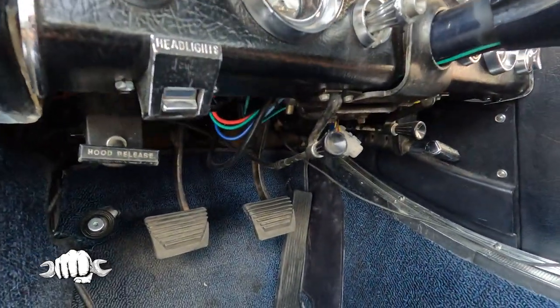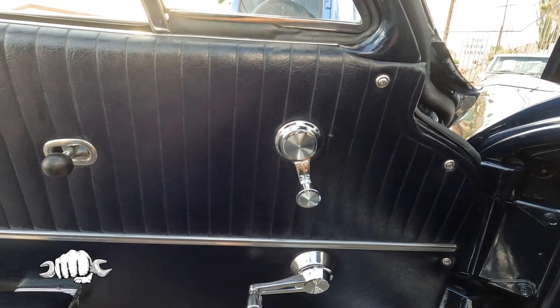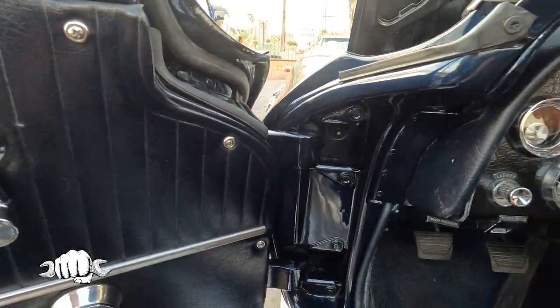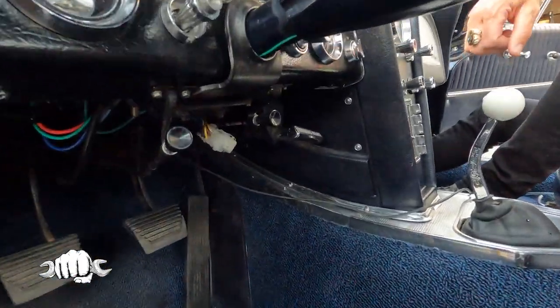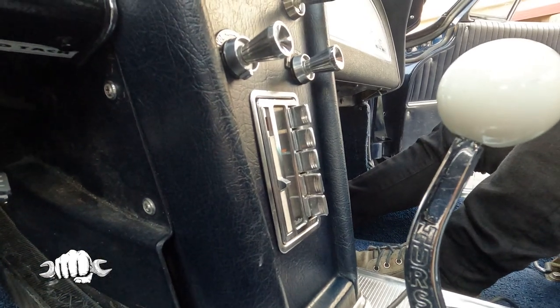We put power disc brakes in it and air conditioning. If you find a '63 that came with factory AC, that's even more rare — there are like 275 of them or something. It's almost impossible to find. What's important today is having these cars built so they're fun to drive and comfortable. Nevada Classics has a couple of originals. You can find the original ones out there.